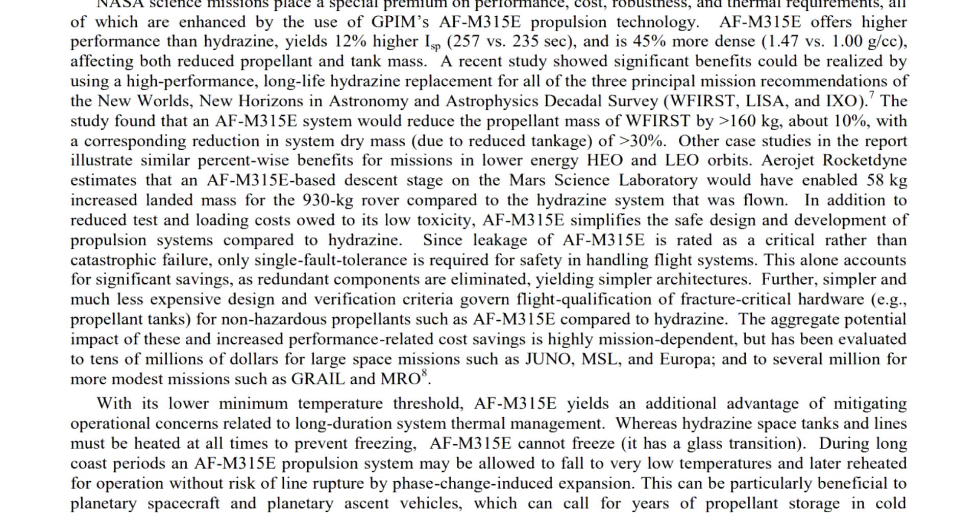The GPIM literature also mentions other advantages of this fuel mix. It can be safely allowed to freeze in the tanks and later thawed out when needed, whereas hydrazine systems are supposed to be kept heated to avoid potential damage to pipes due to expansion and contraction. The propellant is also less prone to leakage due to higher viscosity, and the thrusters can't accidentally fire because it won't decompose unless the catalyst beds are heated before firing — which does add a little bit of complexity to the design, but overall it's considered a safety improvement.